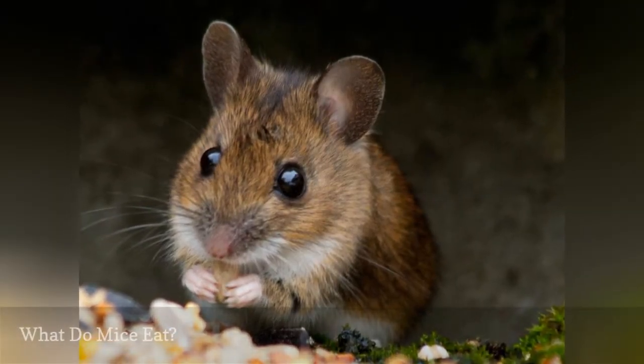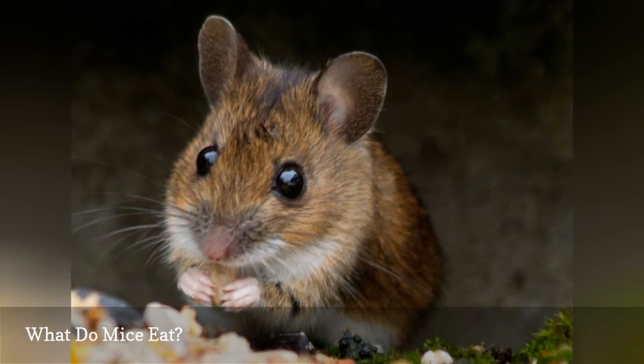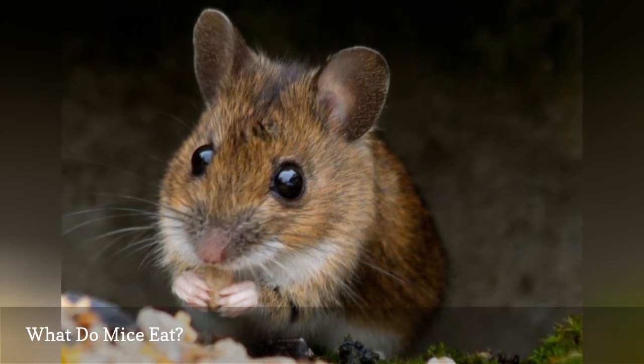Mice most prefer to eat cereal grains and plants, but they will feed on almost anything. They are very commonly drawn to dried and bagged stored food, including pet food.